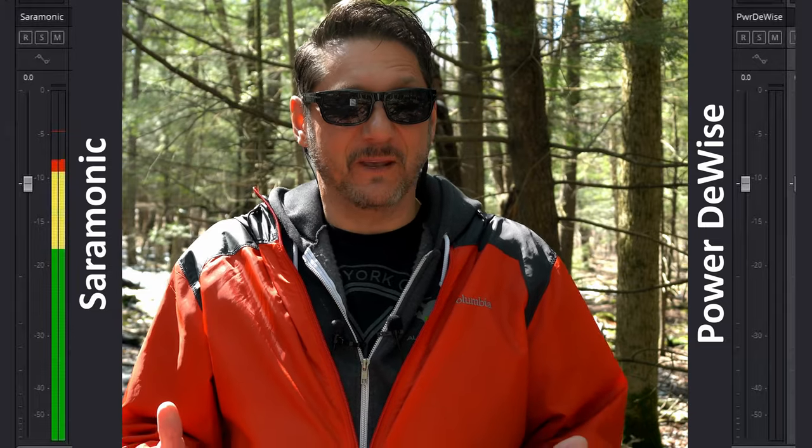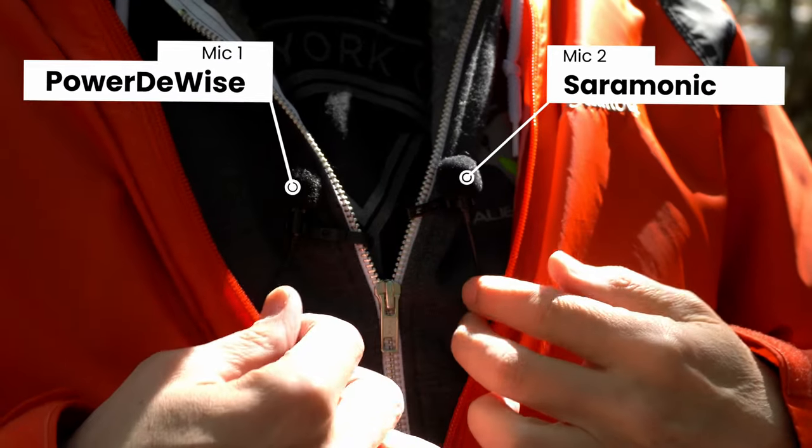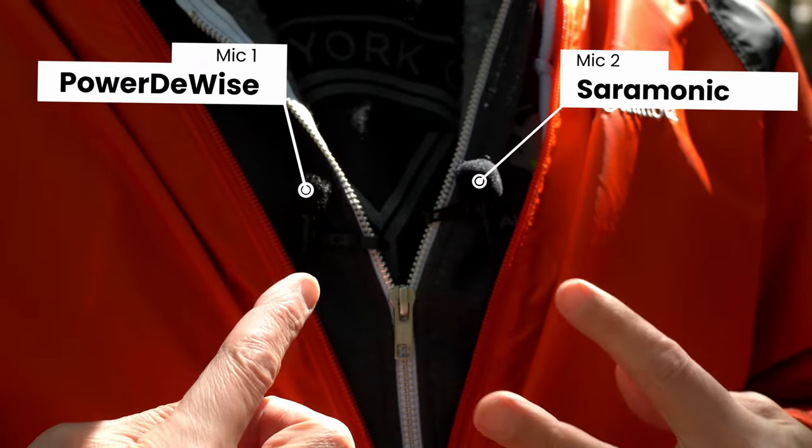You get bonus points if you can tell me who Max Headroom is. So both mics are right here next to one another and you have to let me know what you prefer while I'm moving around recording nature and seemingly aimlessly talking to myself.